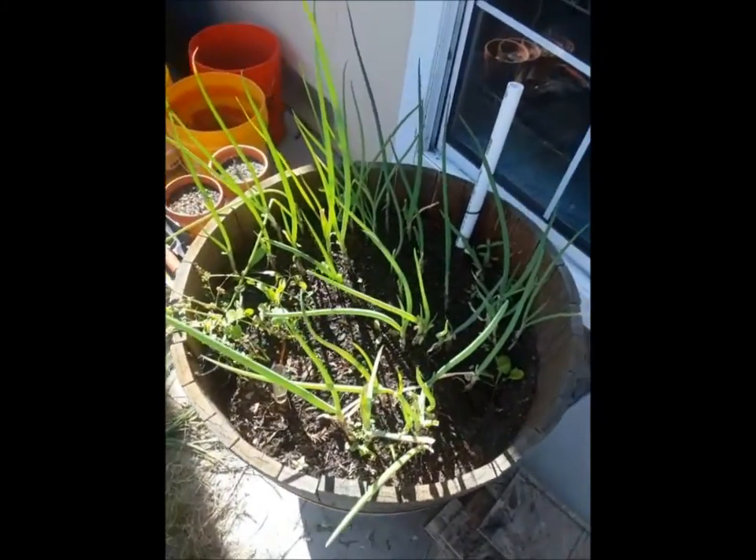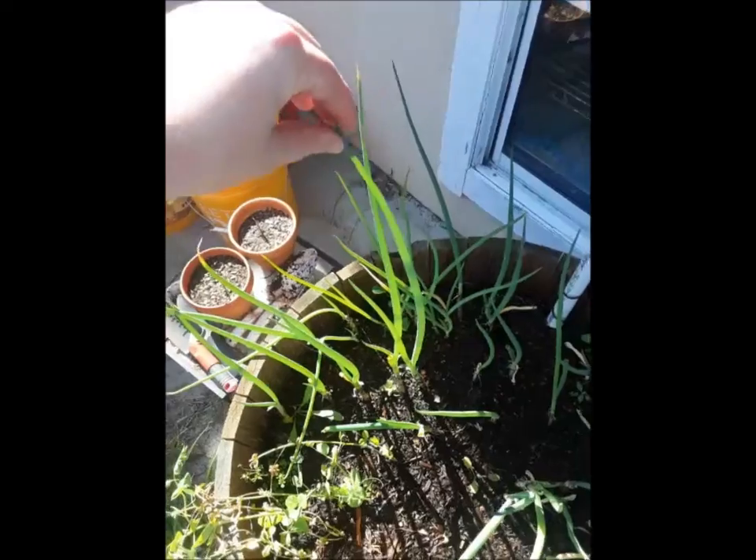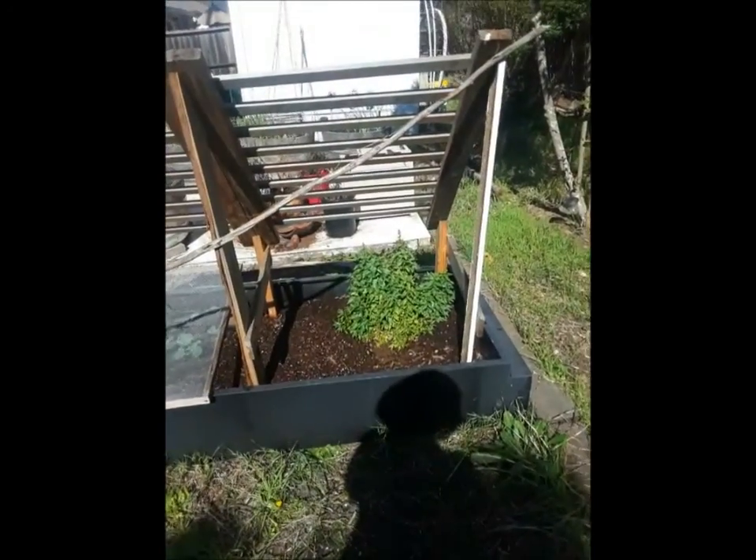The green onions are chugging along. This one's like two feet tall. Look at this monster.